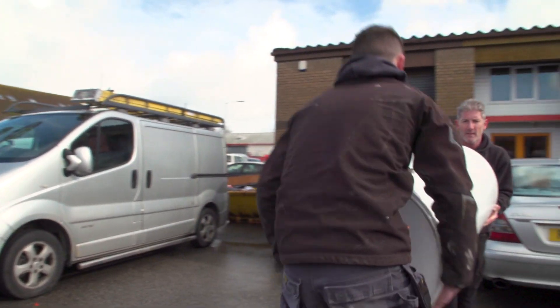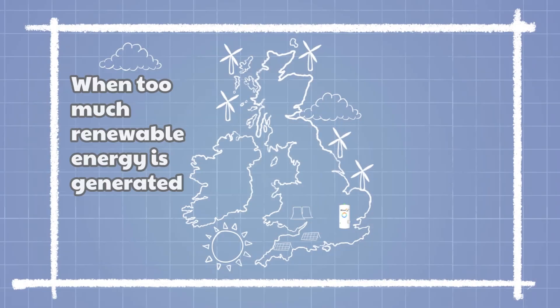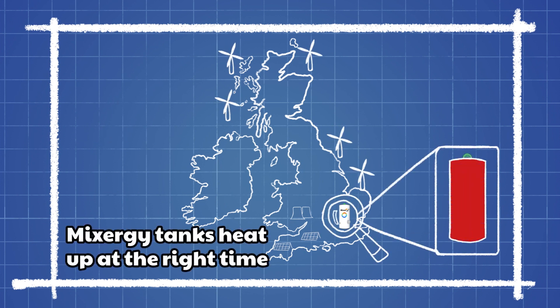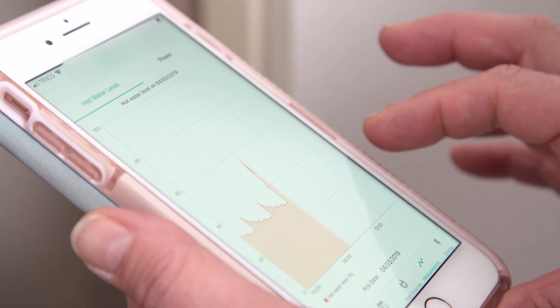These hot water tanks will reduce the amount of energy they need compared to a conventional hot water tank when heating their water. They can connect to the Mixergy cloud, which means that we can remotely turn on these tanks at points where we need to free up space on the national grid, and in turn that frees up capacity to upload more electricity that would have previously been wasted.